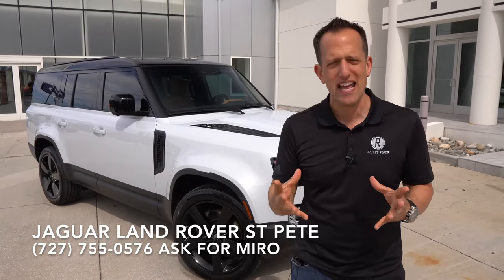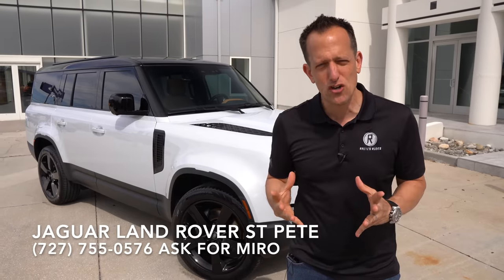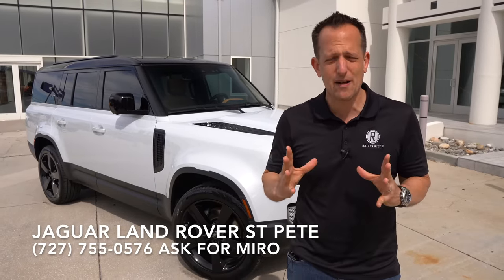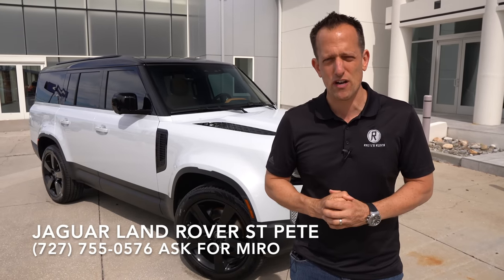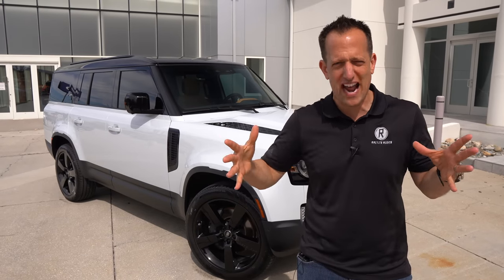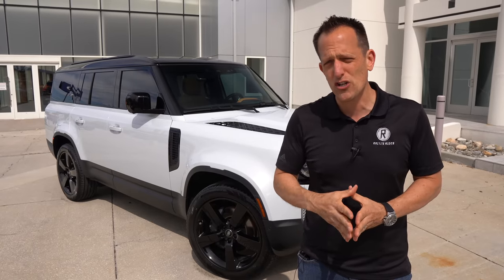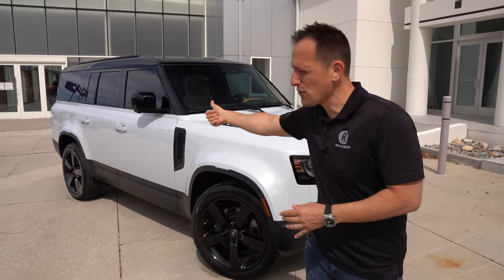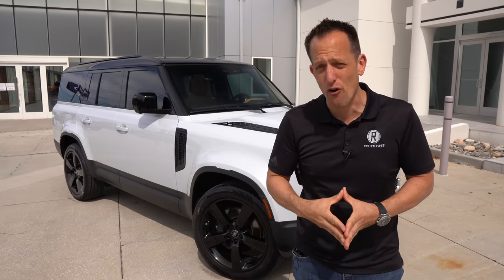The Defender has been in Land Rover's lineup for decades. That familiar shape disappeared from U.S. shores for quite some time, but then it made its triumphant return just a couple short years ago. We already brought you the two-door Defender 90, the shorter version, and the four-door 110. Well, this is super-sized and brings a lot of super touches in this 130.